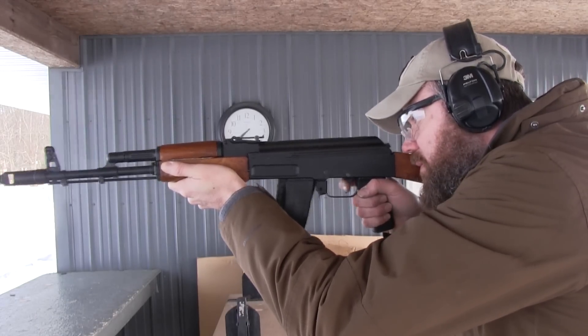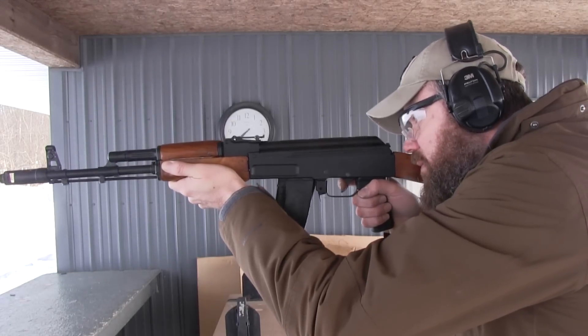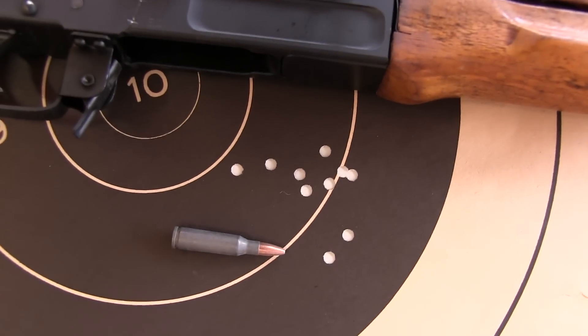The rifle is a pleasure to shoot. Recoil is non-existent and the Tapco trigger offers a good feel and a light, albeit long, trigger pull — which is to be expected from an AK. Accuracy is quite good, with two-inch 100-yard groups being possible when using iron sights and Wolf 5.45x39 ammunition.